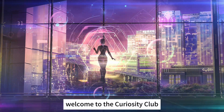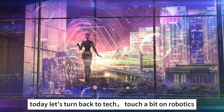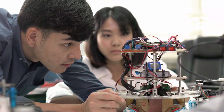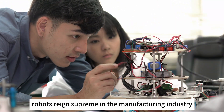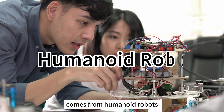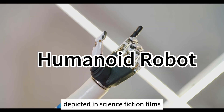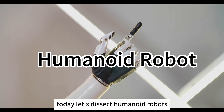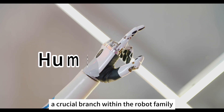Hello, welcome to the Curiosity Club. Today let's turn back to a tech topic and touch a bit on robotics. Robots reign supreme in the manufacturing industry. Much of our understanding of robots comes from humanoid robots depicted in science fiction films. Today, let's dissect humanoid robots, a crucial branch within the robot family.